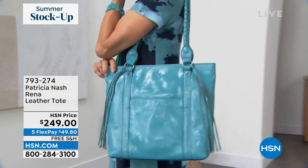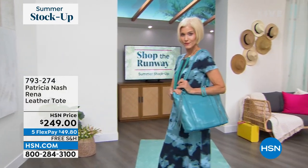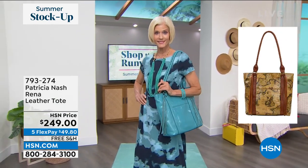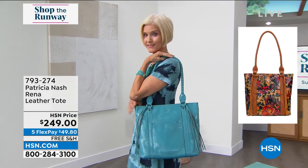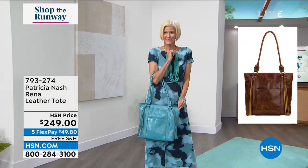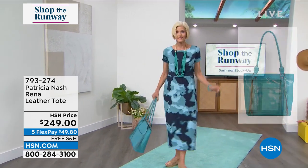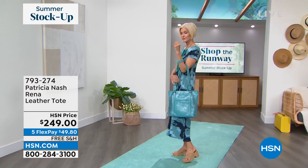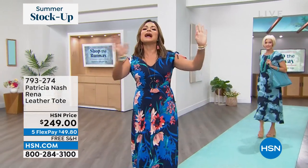That tote Carol has is the Patricia Nash handbag I mentioned — 100% leather, look at the tassels and the braided straps. Nice long drop on the tote, zipper on the top to keep contents inside, feet on the bottom, organization on the inside, lots of colors and patterns. If there were ever a splurge treat-yourself moment, this would be it. It's on free shipping right now with five flex pay. We also have a dark distressed cognac color and one called Summer Drawing — florals that look like a true art print.